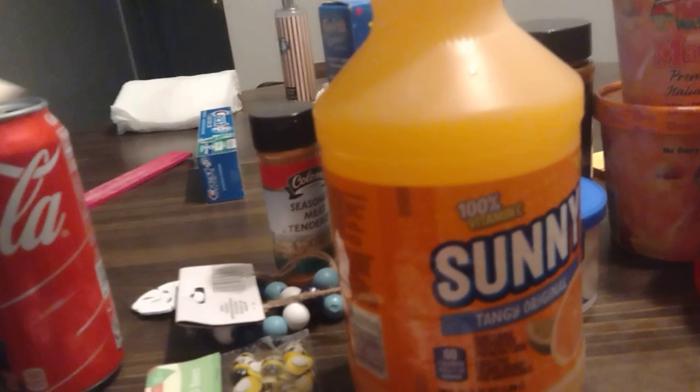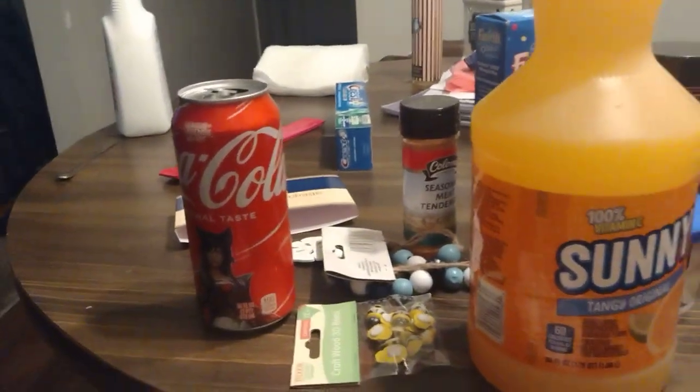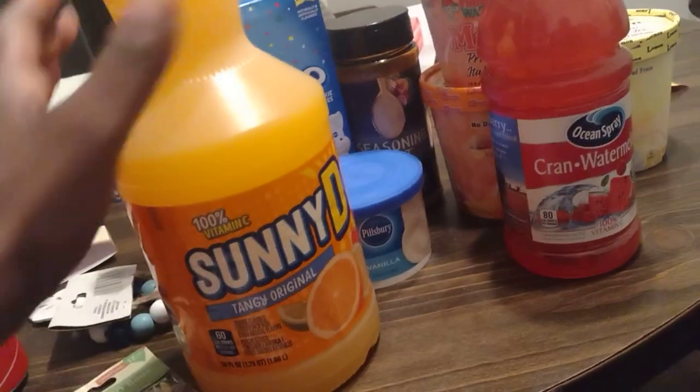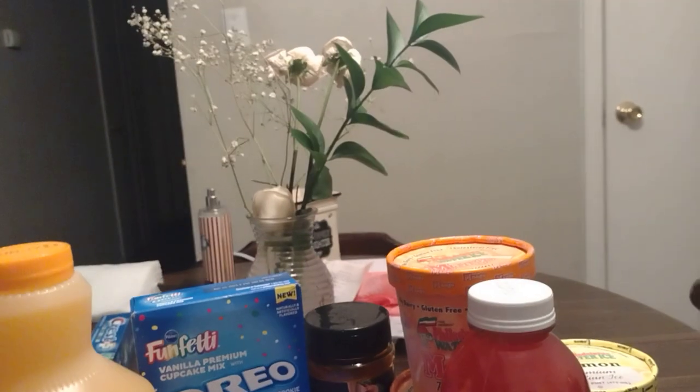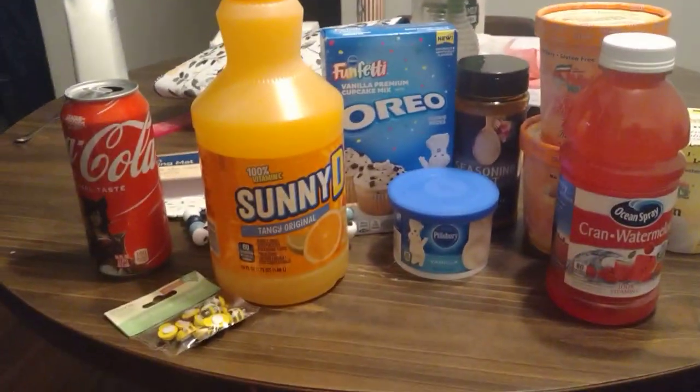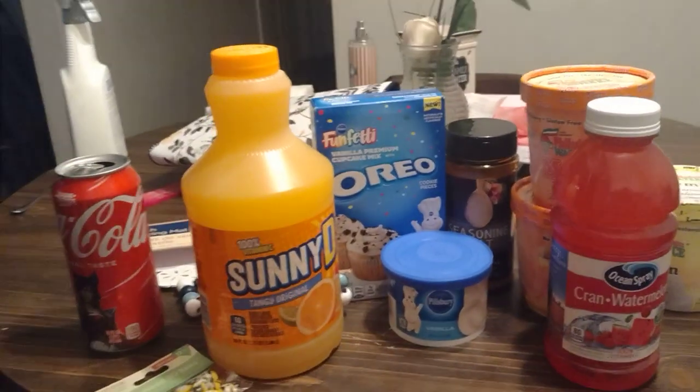I'll probably get my steps in when I go check the mailbox later. Just wanted to show you this quick Dollar Tree haul! I also had an eye appointment today — y'all know I wear reading glasses — and my doctor says I'm doing good, just keeping me on reading glasses. If you like these types of videos, I'd love to have you join me on my journey. Until the next one, stay safe, stay blessed, goodbye!